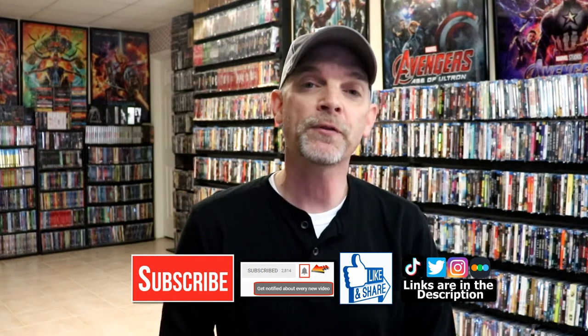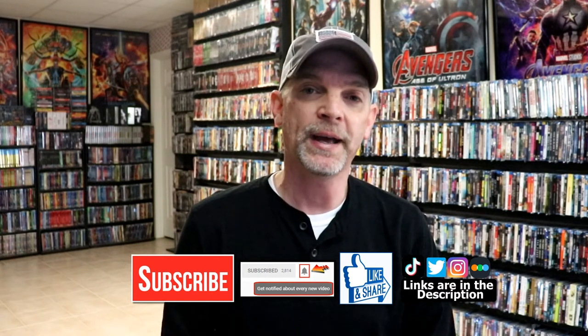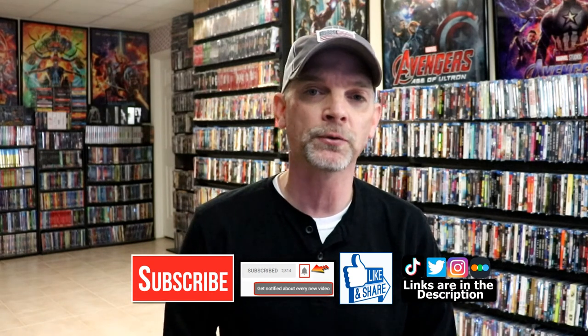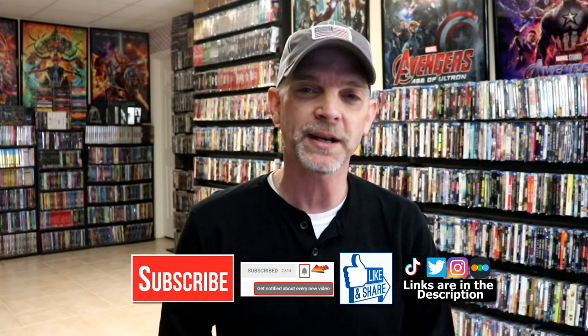If you haven't found me on my social media accounts, I'm on TikTok, Instagram, and Twitter. If you'd like to find out what I've been watching, you can find me over on Letterboxd — I do have links below. Thanks again for watching, and we will see you next time.